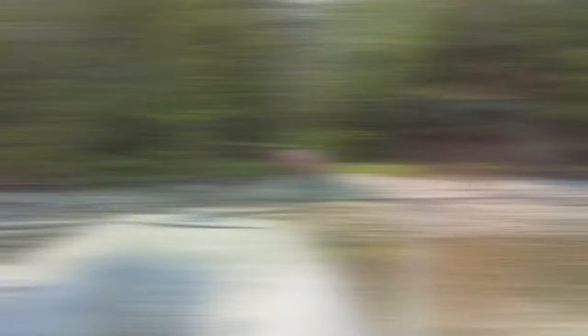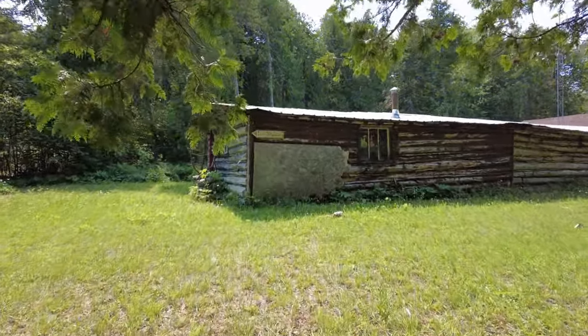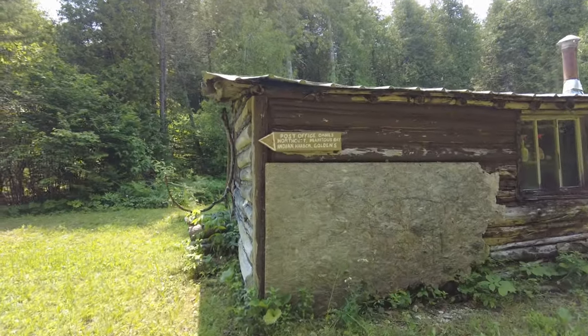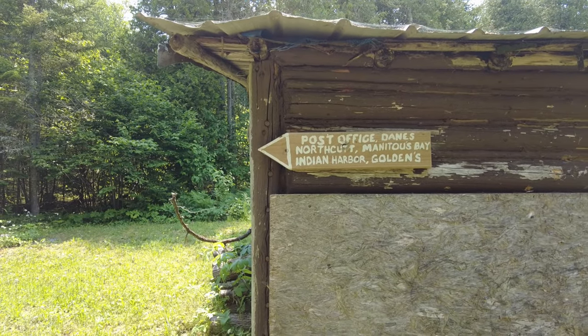I think it's our outpost building at Garden Island. It's a pretty cool place. Cool building anyway, check it out. Manatees Bay, Indian Harbor — that-a-way. So that's pretty telling.